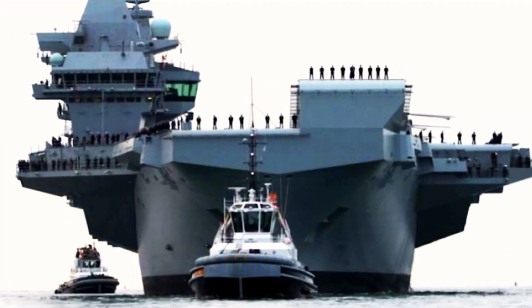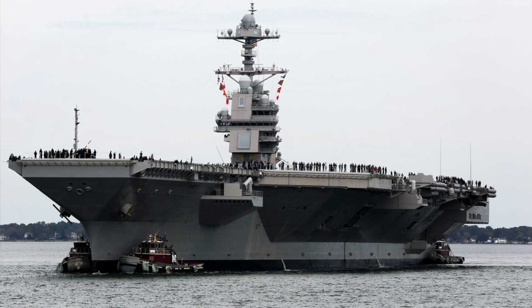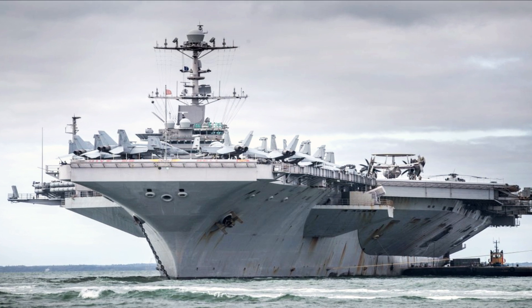The aircraft carrier is powered by two Rolls-Royce MT-30 gas turbines and four diesel generator sets, providing a total installed power of 109 megawatts. The propulsion system enables the vessel to sail at a maximum speed of 25 knots.